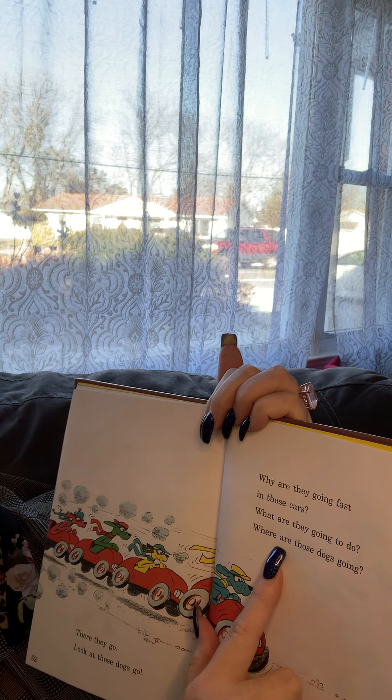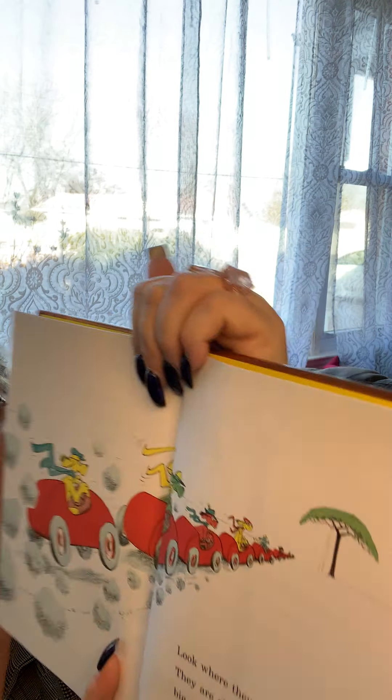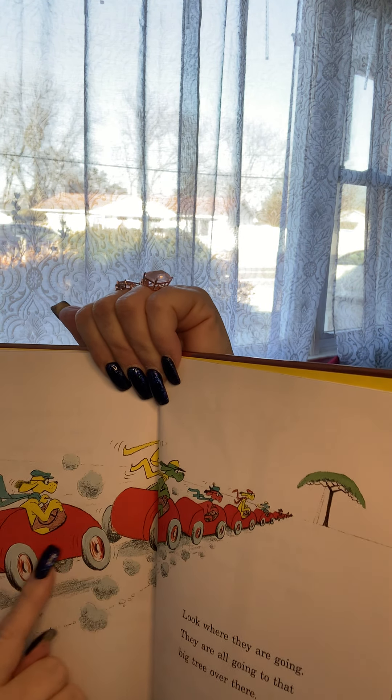Vroom — in their cars! Why are they going so fast in those cars? What are they going to do? Where are those dogs going? I don't know — where do you think they're going? Look where they are going — they are all going to the big tree over there. That's where they're going!